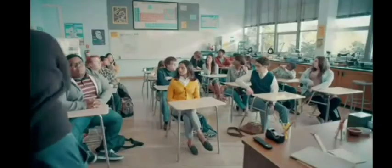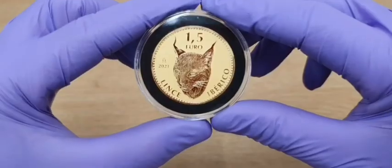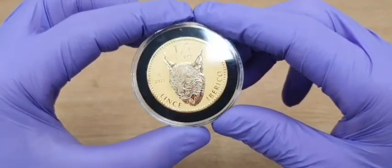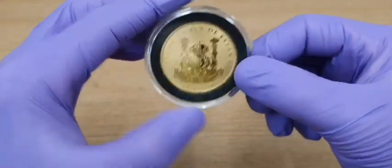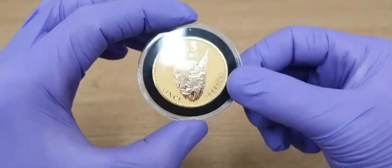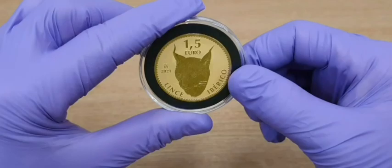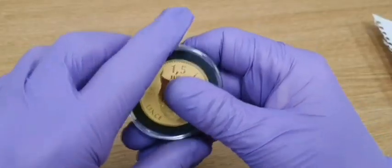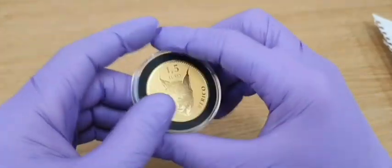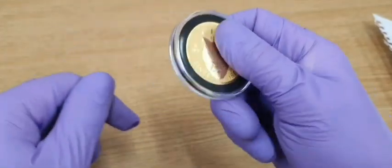Hey everyone! I'm just throwing apples here, and I thought it would be cool to show you the first gold coin that I bought a few weeks ago. It has not been disappointing — feels amazing, looks amazing. Just want to take this case off. I feel like a pirate just holding this.